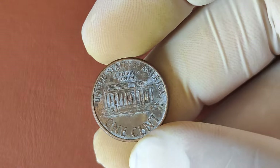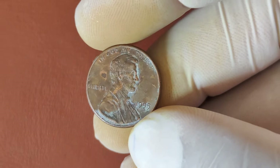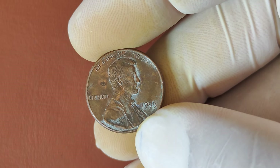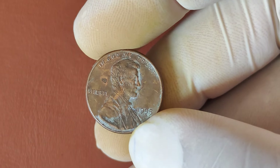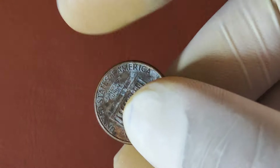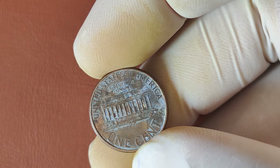Now let's talk numbers. What is this coin worth? A regular 1995 No-Mint Mark penny might only be worth its face value — just one cent. However, if you have a double-die variety or a coin in exceptional condition, the value skyrockets. Pennies in a high grade, like those certified by professional grading services, have sold for hundreds or even thousands of dollars. In fact, some flawless examples of the 1995 penny have reached prices of up to $4,000 at auction. And the double-die version could be worth even more, sometimes reaching tens of thousands of dollars depending on its grade. For a penny, that's an incredible return on investment.